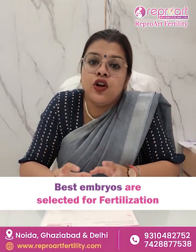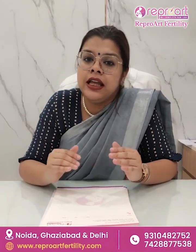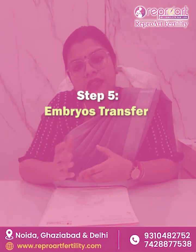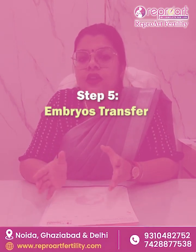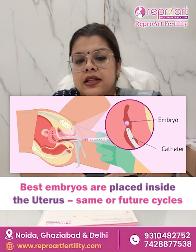These embryos are then grown for a number of days to select the best out of them. And once these embryos are formed, they are ready for the fifth step — they are ready to go back inside the uterus. We go in for an embryo transfer where we put these embryos back inside your uterus.